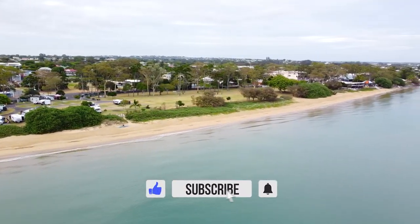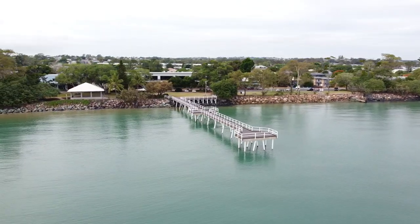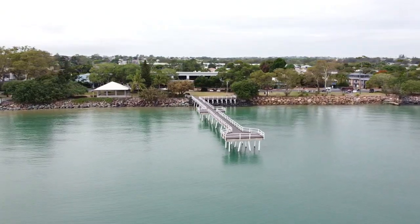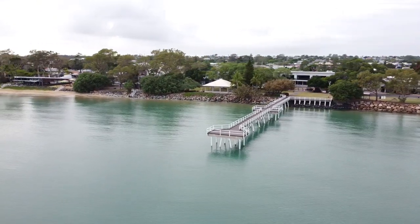Its beautiful location makes it ideal for all kinds of water activities — sailing, outrigging, kayaking, paddle boarding, fishing — and the list would probably end at not surfing.